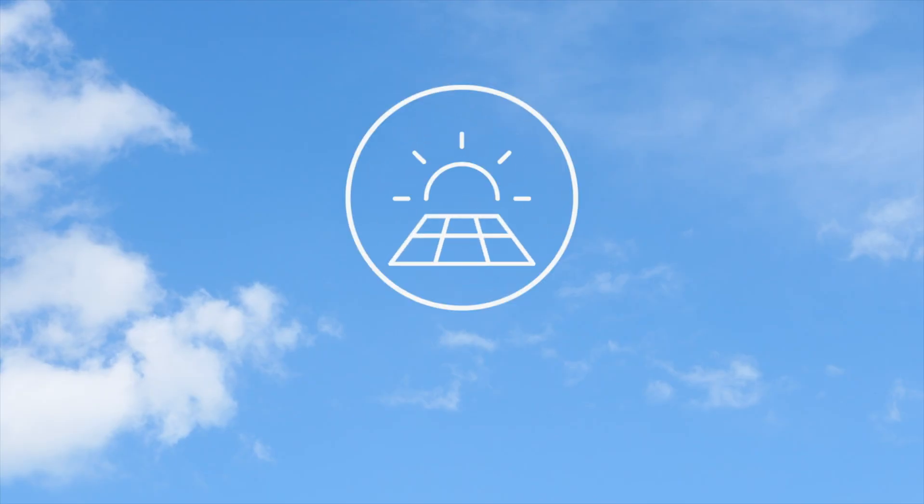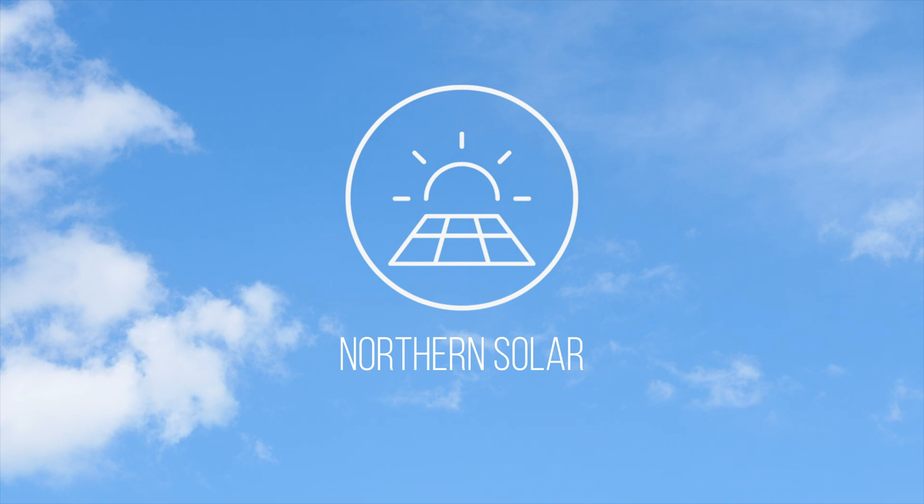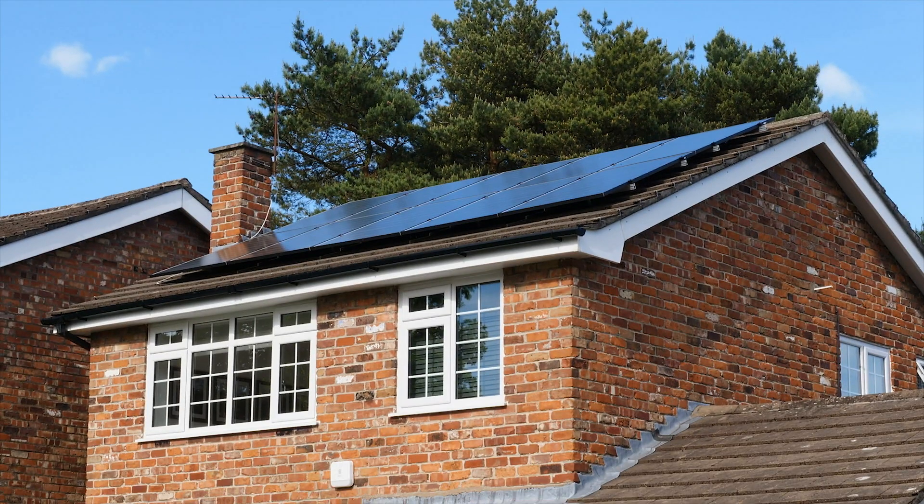Hi everyone, my name is Joshua and welcome to Northern Solar. In this video we're going to look at May 2022, which is our second month of solar panels.